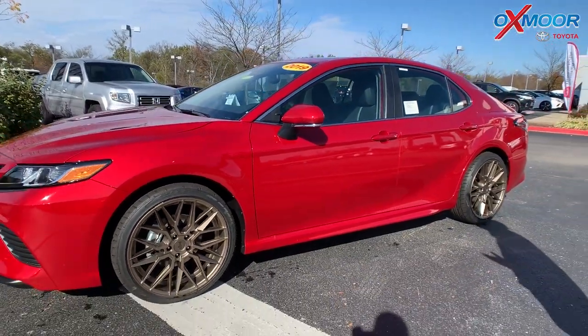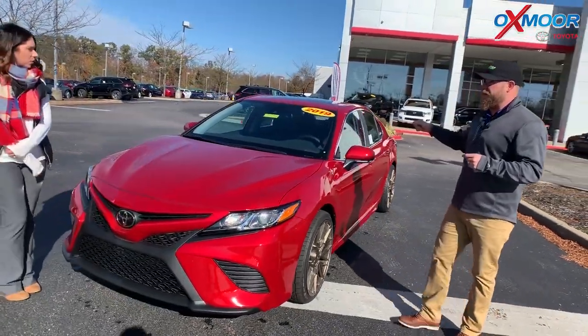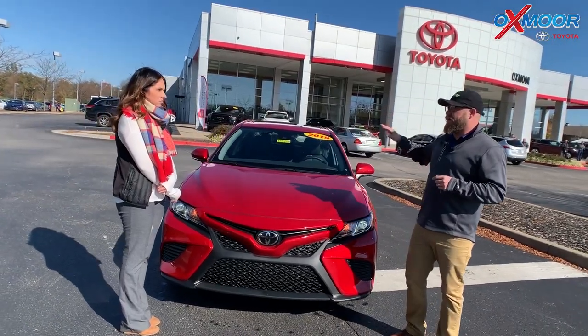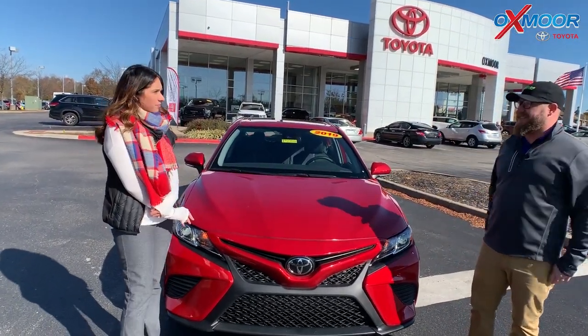And again, this is a 2019, so you've got all kinds of cool features besides the customization. You've got blind spot monitoring in this one. You have Apple CarPlay, Scout GPS, navigation no matter which phone you have — just a lot of cool features on one of the best-selling sedans in America.